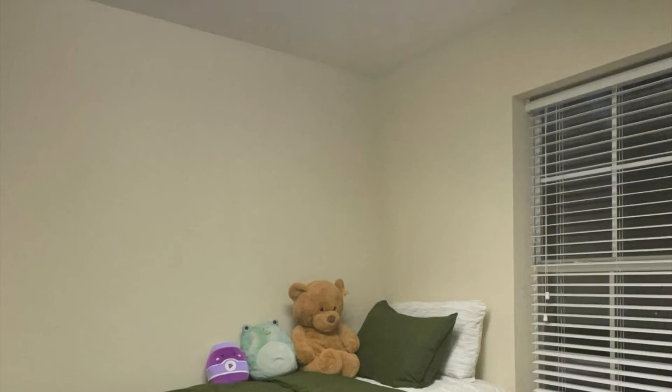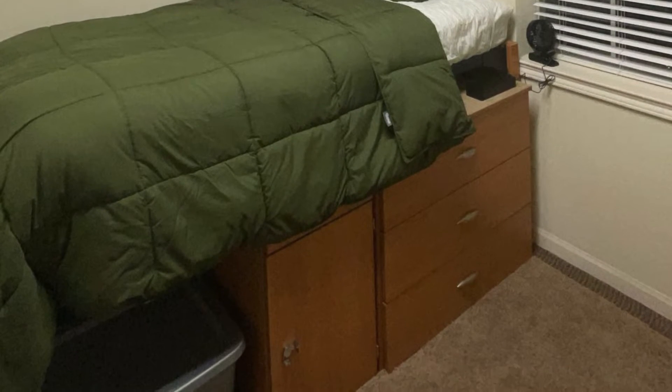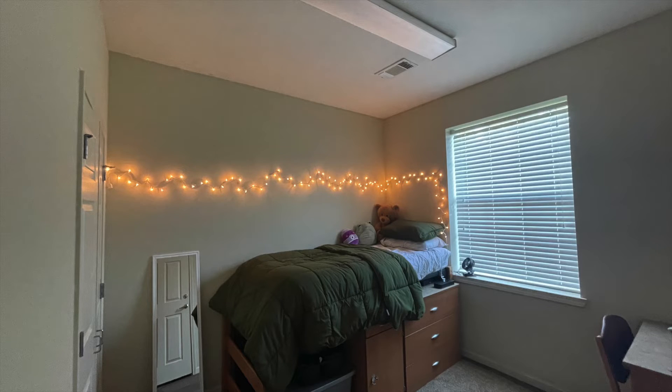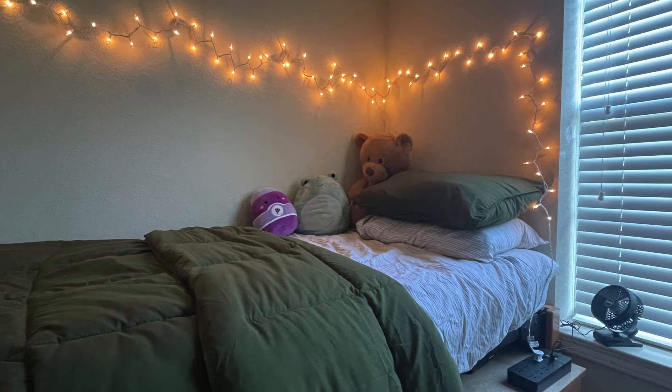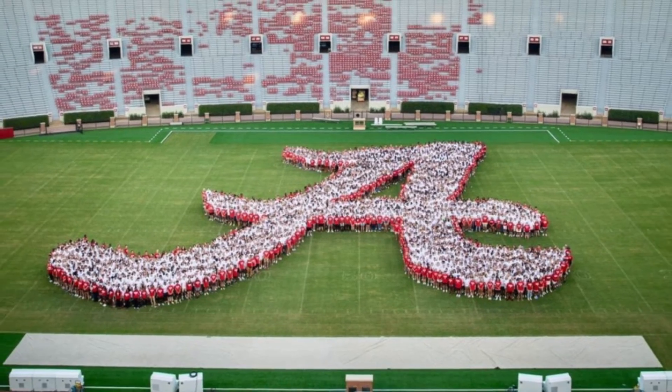When I looked online I found literally next to no information about Ridgecrest East and West, so I hope this gives you some insight if that's one of the dorms you're looking at. I'll be making more college-related content in the future, so I hope to see you then. Roll Tide!